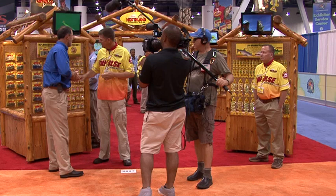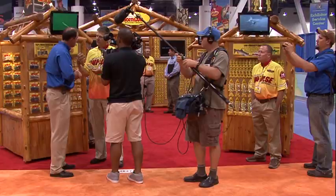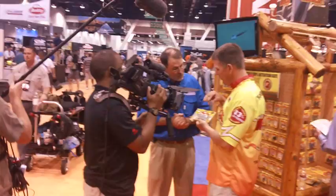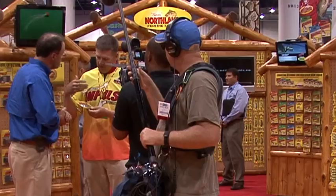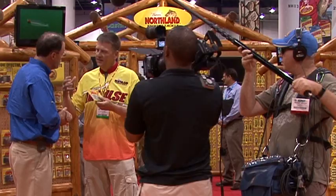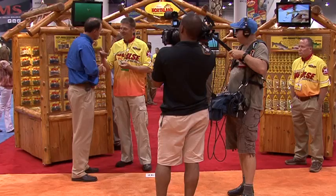Sure. Impulse is a product that we've developed over about the last two years, and we worked with a leading Minnesota university to do research on what makes fish bite and hold on to a bait. We came up with the Impulse Attractant — it's an instinctual attractant. When the fish gets a hold of it, his mouth clamps, he eats it, and it helps you catch more fish.